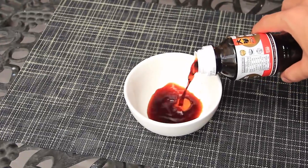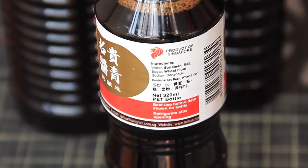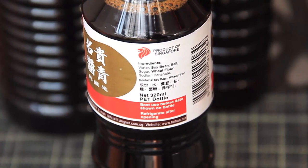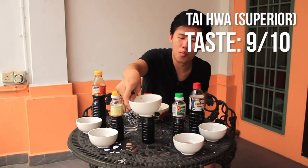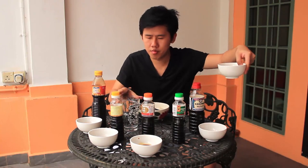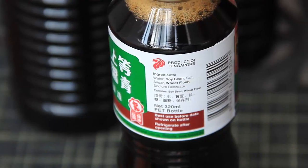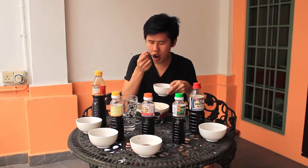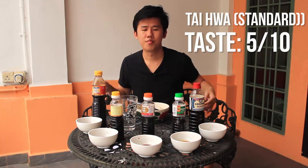Moving on to Da Hua superior light soy sauce. Oh, this is very tasty. I'm going to make a wild guess — I think there's MSG here. But I'm wrong, there's no MSG. This is very tasty; there's a very MSG-like taste, a lot of umami. And then on the same brand, the standard quality one — I'm super curious because one is superior and one is standard, and on the ingredients list they show both the same ingredients. The standard is rougher, saltier, not as fragrant. So there is a difference.